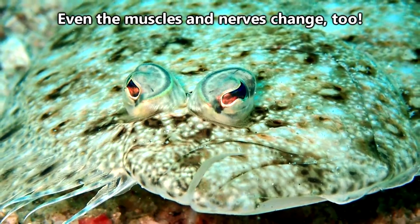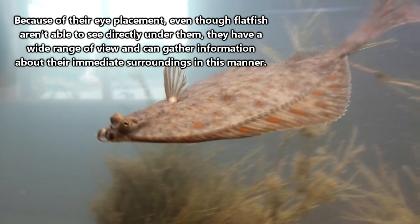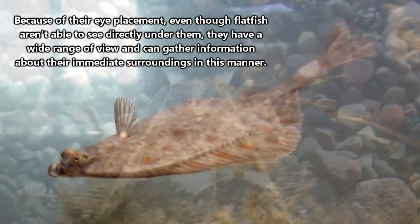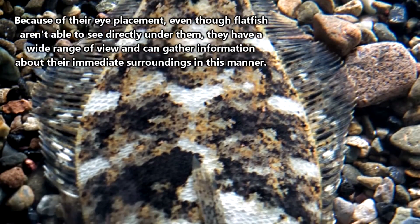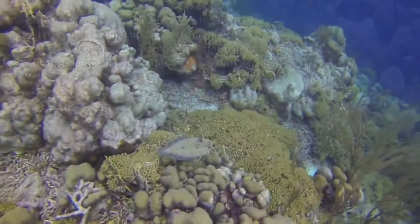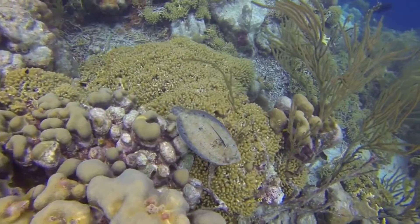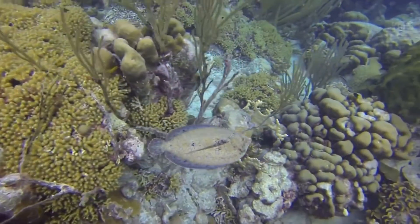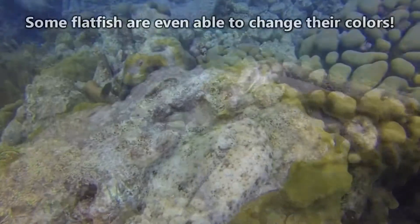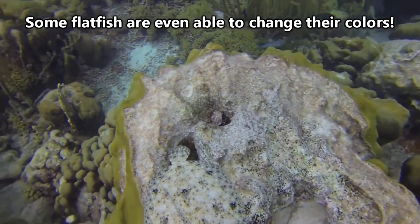During this transformation even the flatfish's skull will change its shape. The side of the flatfish's body that will become blind will slowly fade to white in color, and the side with both eyes, which ultimately becomes the flatfish's top side, takes on the color of its environment. Flatfish live on the bottom of their watery habitat and use camouflage to blend in with their surroundings. They can be almost impossible to see once they've taken on the correct color pattern.